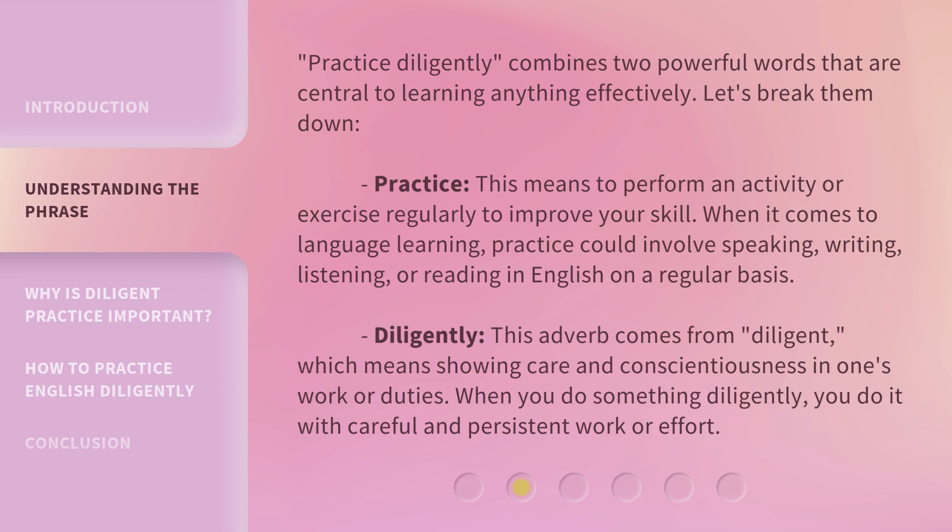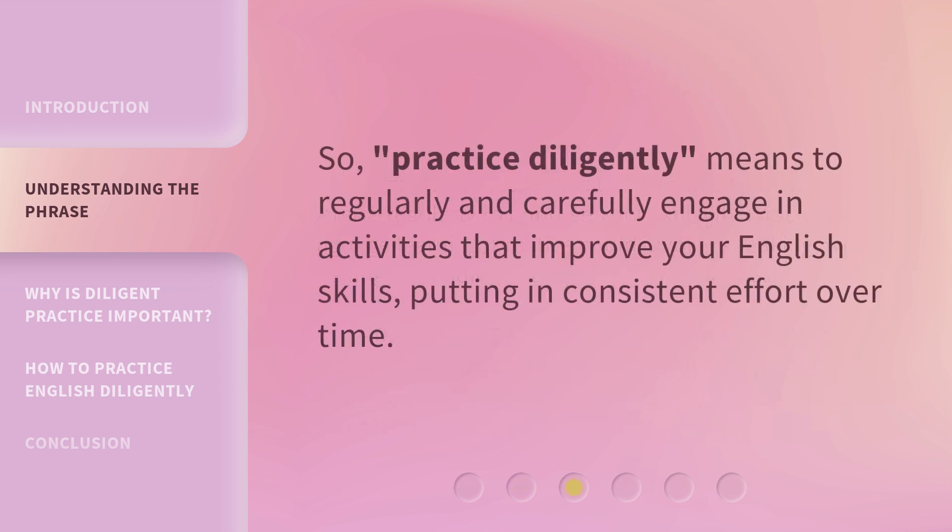Diligently. This adverb comes from diligent, which means showing care and conscientiousness in one's work or duties. When you do something diligently, you do it with careful and persistent work or effort. So, practice diligently means to regularly and carefully engage in activities that improve your English skills, putting in consistent effort over time.